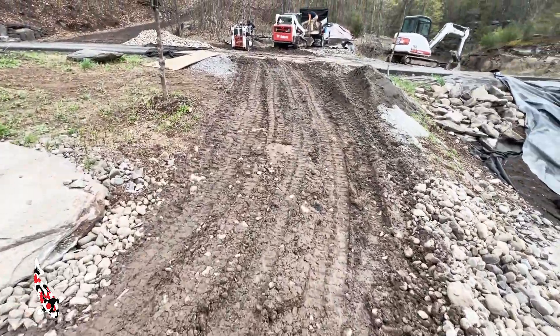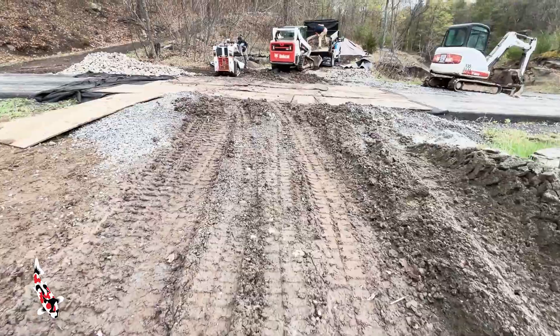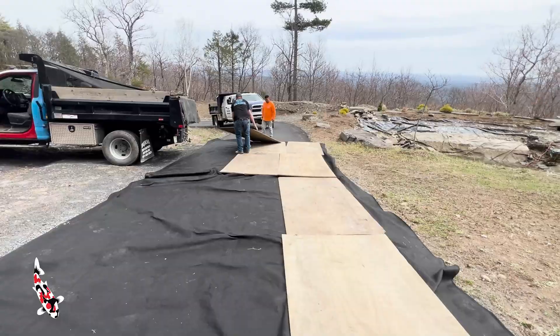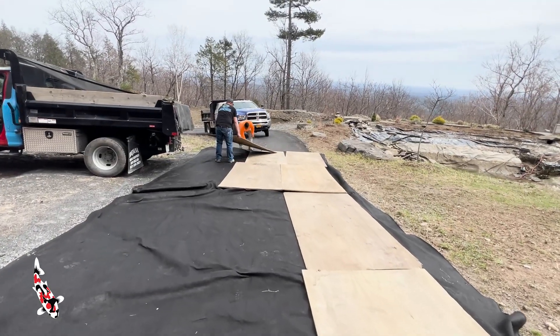The job site turned into a real mud mess from a little bit of rain the other day. We're trying to keep the driveway as clean as possible — that's really important. There's new pavement here. We have fabric and we also have plywood over the driveway.